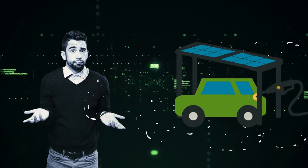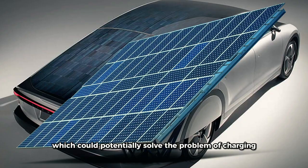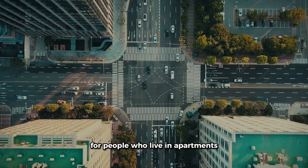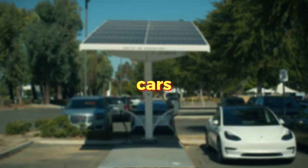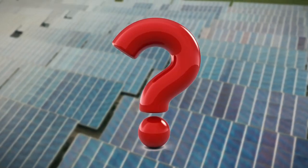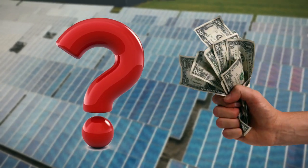What if you didn't need to plug in your electric car to charge it? That's the promise of solar-powered cars, which could potentially solve the problem of charging for people who live in apartments or cities. But are these cars really practical? Can they generate enough power to be useful, and can they do it without costing too much? Let's take a closer look at the reality behind solar-powered cars.